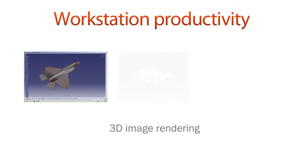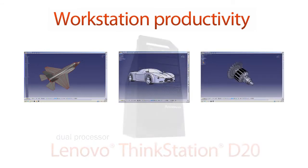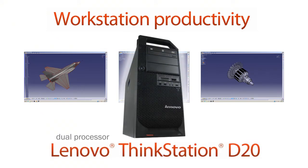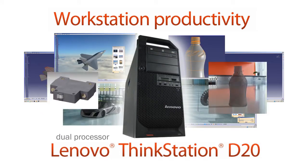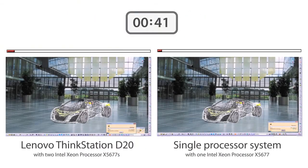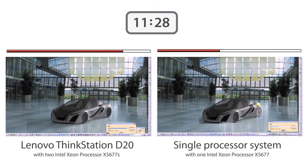If you do 3D image rendering, you demand the highest workstation performance. Choosing a dual processor Lenovo ThinkStation D20 can improve your time to market and time to revenue. In our labs, we tested the performance of two workstations rendering 3D images using CAD software, CATIA. One was a single processor system. The other was a Lenovo ThinkStation D20 powered by two Intel Xeon processor X5677s.